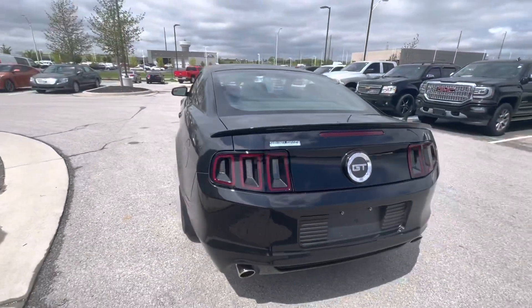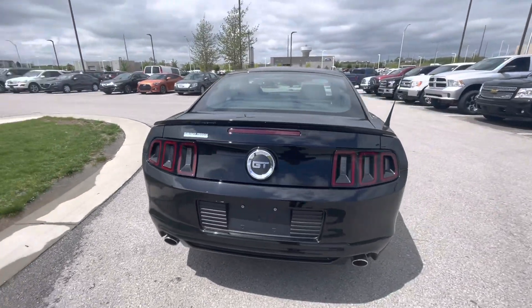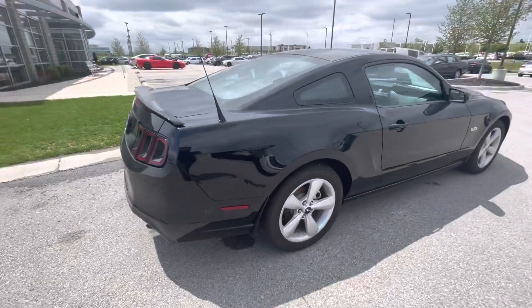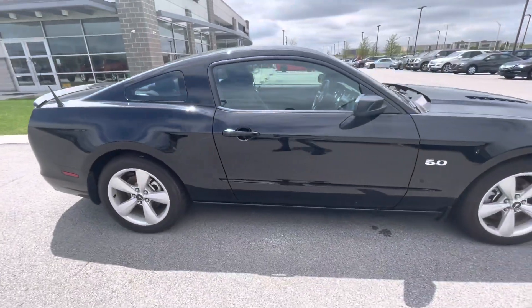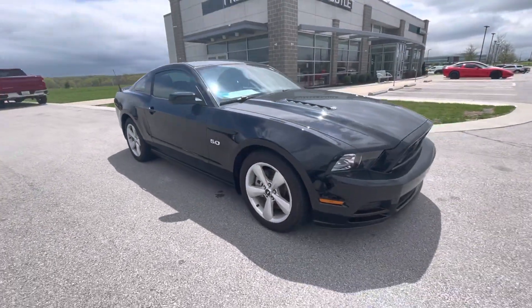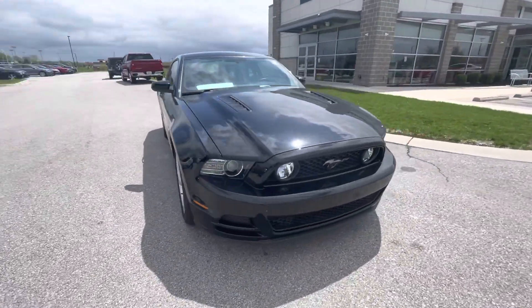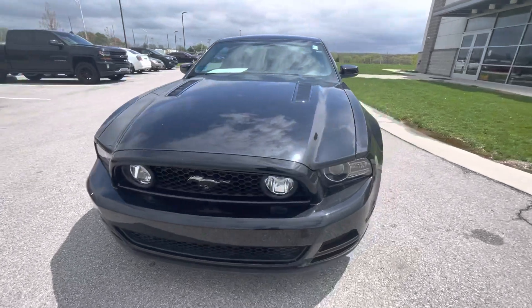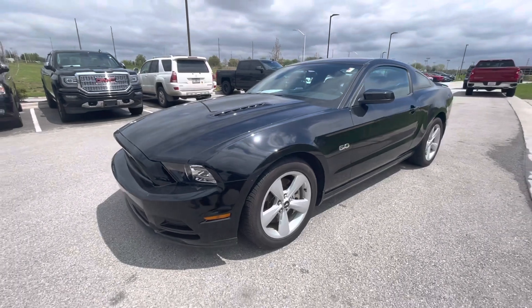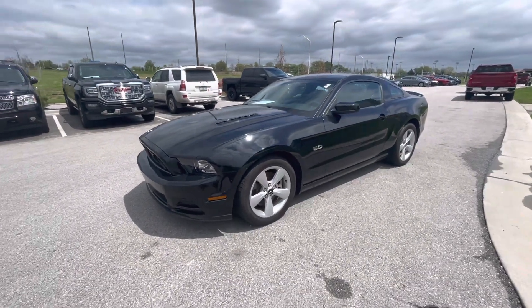I just wanna walk you around so you can take a look at this beautiful vehicle. Also, I just wanna let you know if you need any other information regarding this vehicle — like Carfax information, if you wanna set up an appointment to come over and test drive, or you need financing options — you're more than welcome to call me straight on my cell phone number: 913-313-8776.